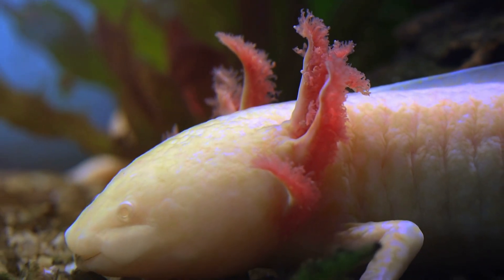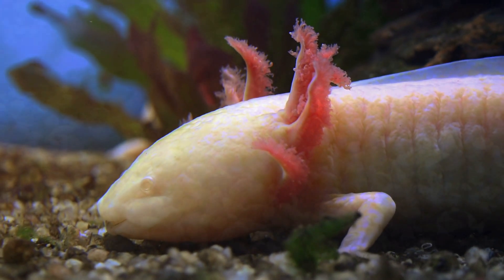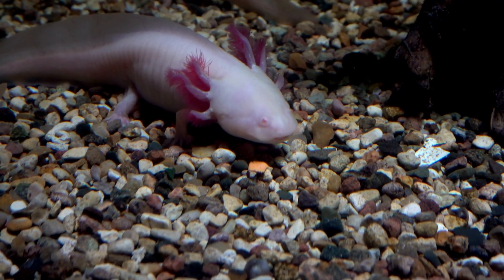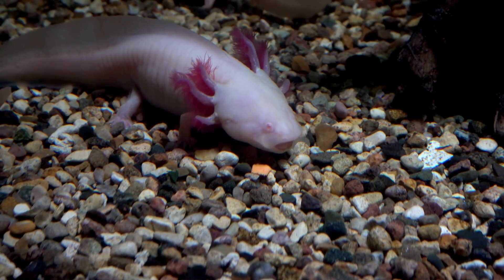Axolotls love to eat worms, small fish, and special pellets when they live in aquariums. They have tiny teeth, but they don't chew their food — they suck it in like a vacuum cleaner.